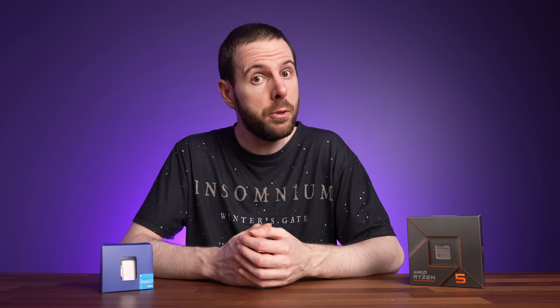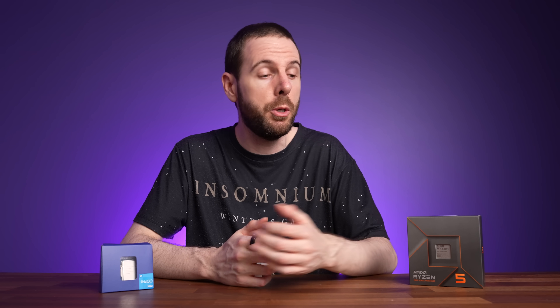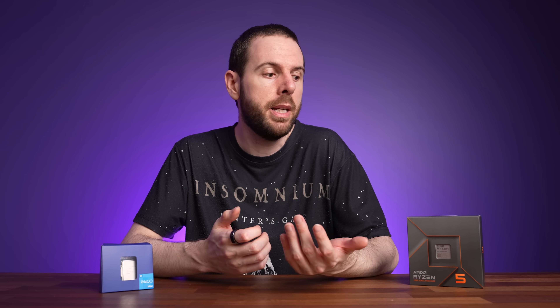AMD on the other hand only just launched their new AM5 socket, and they're planning on supporting it through 2025, so if you get the 7600X today you'll have an AM5 motherboard and you'll be able to upgrade to a newer CPU in future.